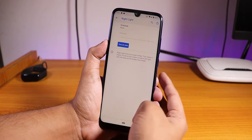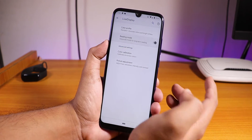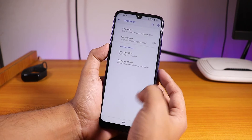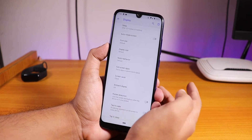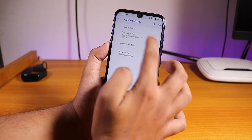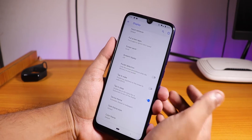In Display settings we have Night Light — you can enable it to make the display yellowish. We also have Live Display where you can change the color profile to sRGB or Standard. You can enable Reading Mode which turns the display into grayscale, and there's RGB color calibration with hue, saturation, intensity, and contrast controls. There's also a notch behavior option that hides the notch, and Ambient Display plus double tap to wake and double tap to sleep on the status bar.